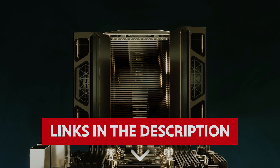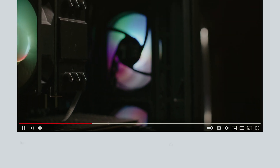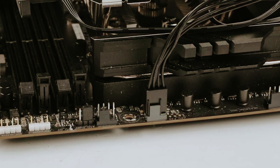Links to all products mentioned in this video are in the description below. You can also find more detailed analysis and comparison tools on our website, consumerpick.com. Like this video, hit the subscribe button and ring the bell to stay updated. Ready for the listicle? Let's dive right in!